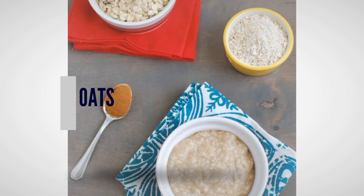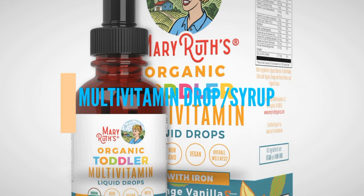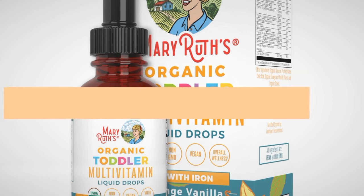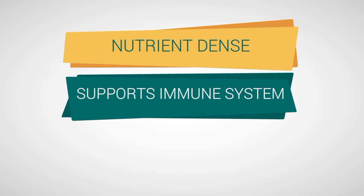Of course we cannot end this video without talking about cocoa oats, or oats — rolled oats — whatever you have. You have to cook it until it's very easy for the baby to take, and make sure you add fruits to it. Multivitamins are also good for babies that have poor appetite, so it's good to give them multivitamins.